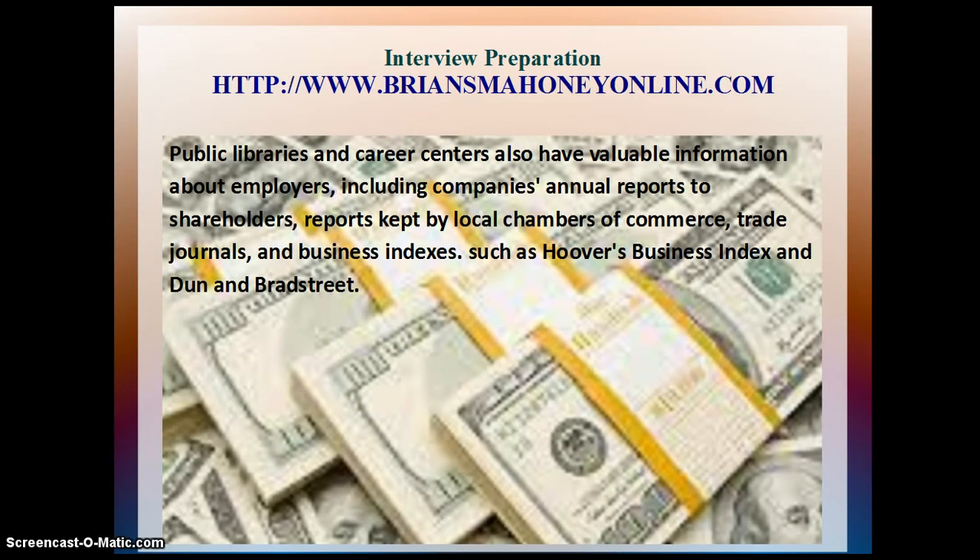Public libraries and career centers also have valuable information about employers, including company's annual reports to shareholders, reports kept by local chambers of commerce, trade journals, and business indexes, such as Hoover's Business Index and Dun & Bradstreet.